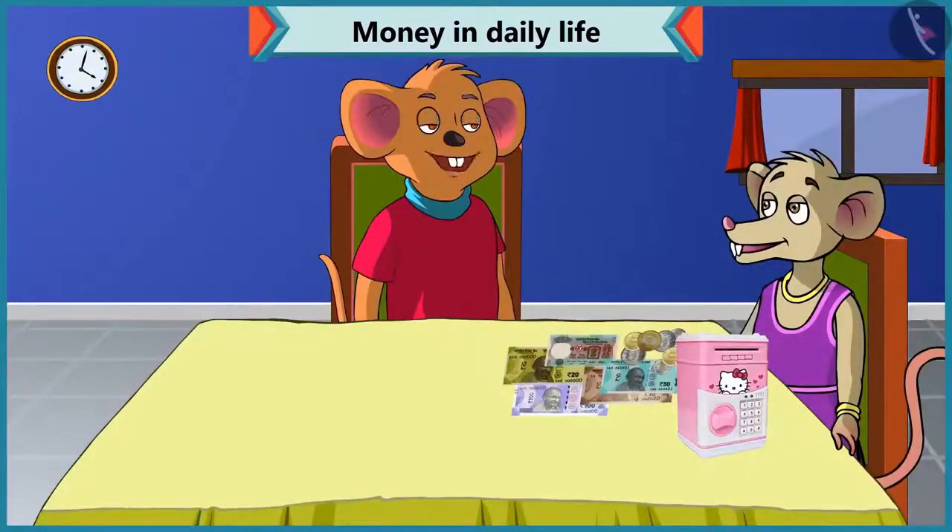Hey, Chi-Chi, why have you opened your piggy bank? Choo-Choo, you know mummy's birthday is coming. So, I want to buy her some gift. I want to see how much money I have saved in this piggy bank. But the problem is... What happened? Why are you so upset? I do not understand what notes and coins I have in this piggy bank.